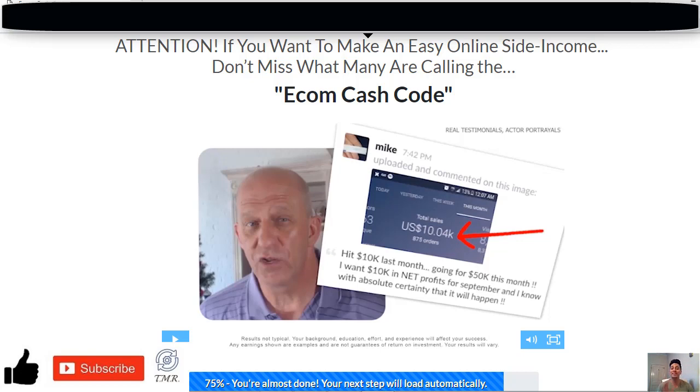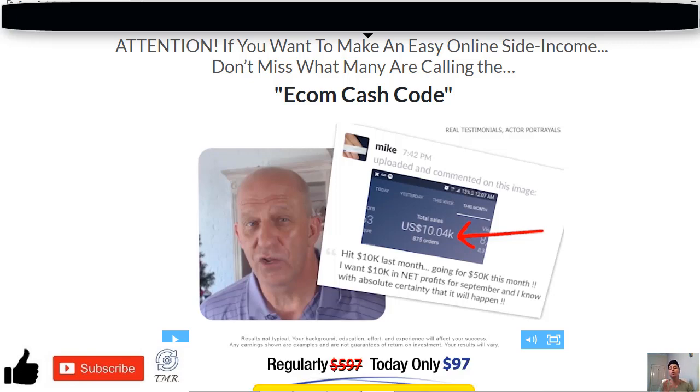By now you should have a better understanding of the Ecom Cash Code, which in our opinion is not a reliable service. We do not recommend it. You will not make money at the push of a button as they claim. It's not just about paying the $97 — that's not even the final price, because as soon as you get to the next page, you'll be hit with many upsells.